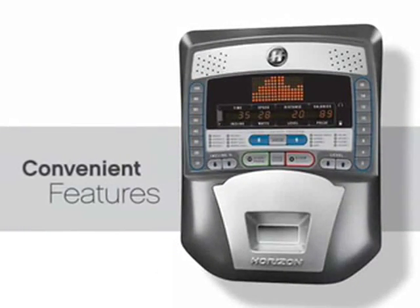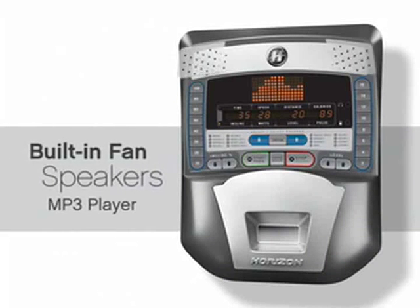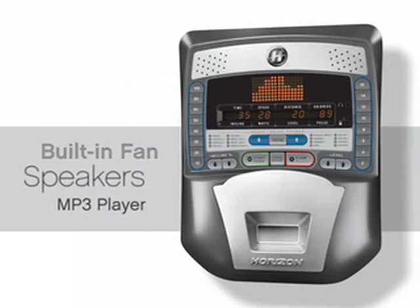Some Horizon ellipticals include convenient, comfort-enhancing features like a built-in fan, speakers, and plug-ins for MP3 players and headphones.